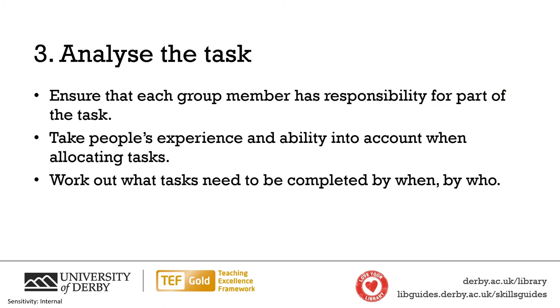The group will need to divide the task up so that each person has responsibility for part of the task. It is important to make sure that the work is divided fairly so that everyone has approximately the same amount of work to do. As tasks are allocated within the group, try to take people's abilities and previous experience into consideration. After the tasks are allocated, you need to work out a timeline that shows each task, the date by which it must be completed and the person or people who are responsible for doing it.